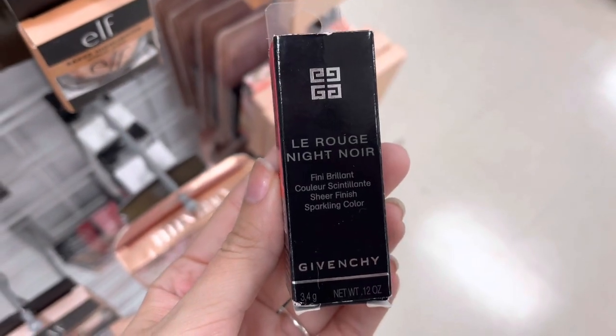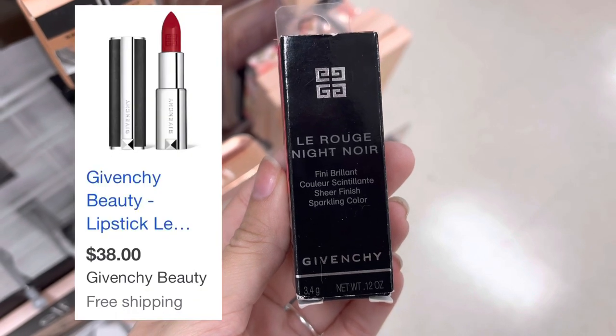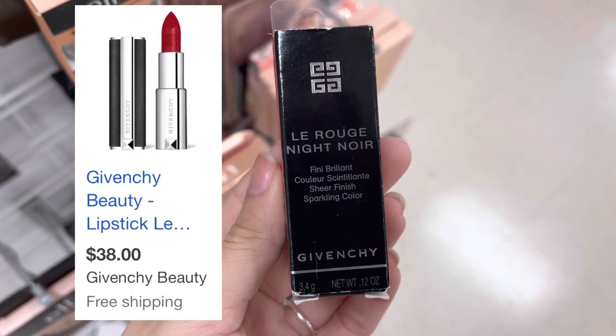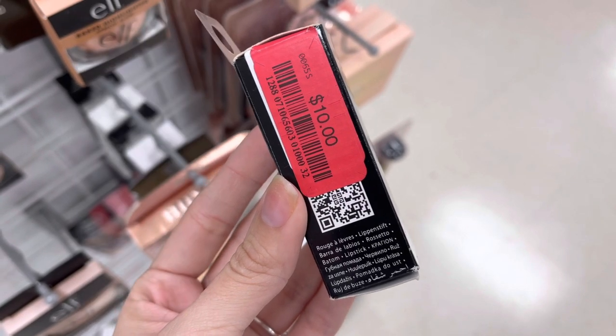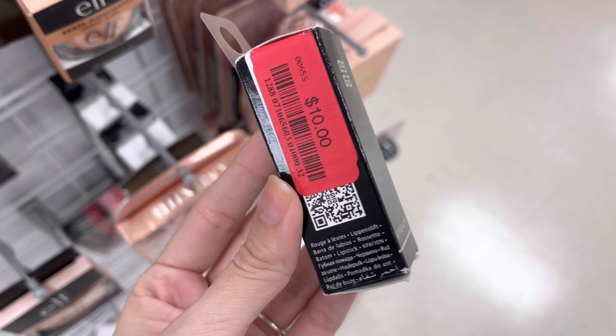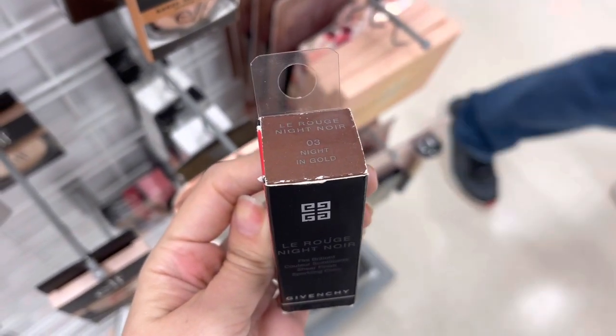And then we have some Gavinci lipstick. These are around $38 on Gavinci Beauty, but this is actually on clearance at Marshalls for $10, so it's an extremely good deal. It was like a brown shade.